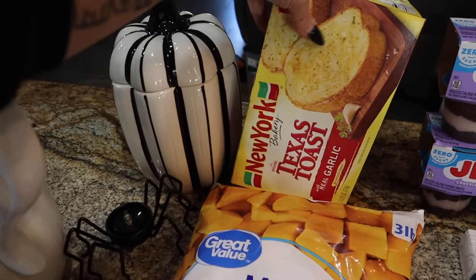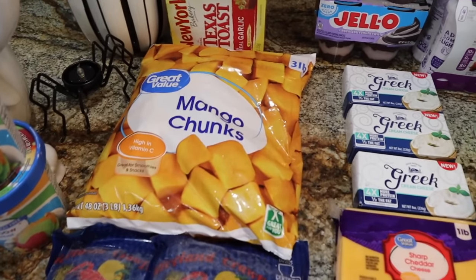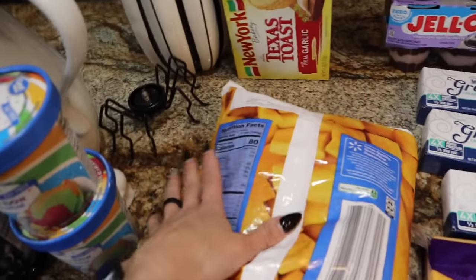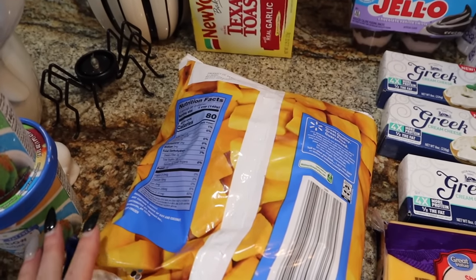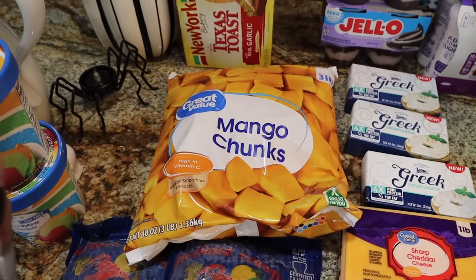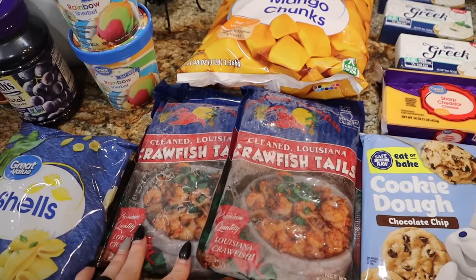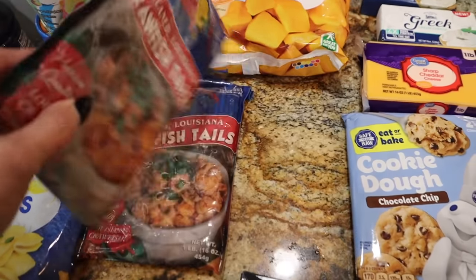Got a block of sharp cheddar cheese — one pound for all the recipes — and it's cheaper to do the bigger quantity than at Aldi. I got the New York Texas Toast real garlic bread for the side of the crawfish corn chowder. The Great Value version was sold out. Great Value mango chunks in the three-pound bag — I wanted the one-pound but it was out of stock. If you're not on the frozen fruit train, it's a cheaper option and it lasts because it's frozen. I plate it and let it defrost on the counter while I'm making my other food. Two pounds of the crawfish tails for the crawfish corn chowder — million dollar expensive, but the local ones are worth the price.